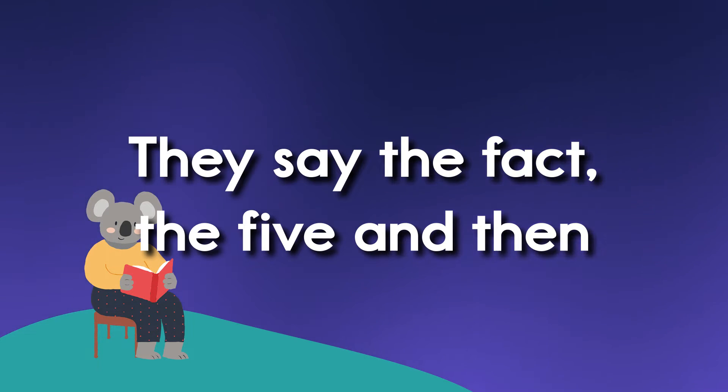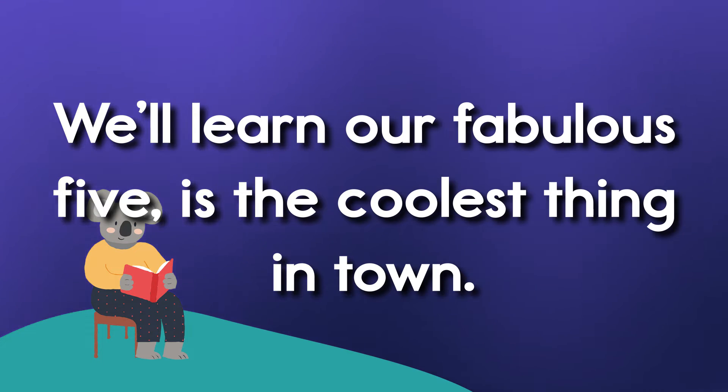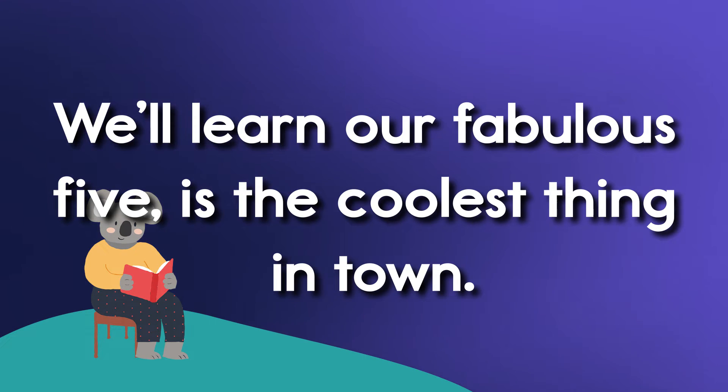They say the facts, the five, and then we'll change the numbers around. We'll learn our fabulous fives are the coolest thing in town.